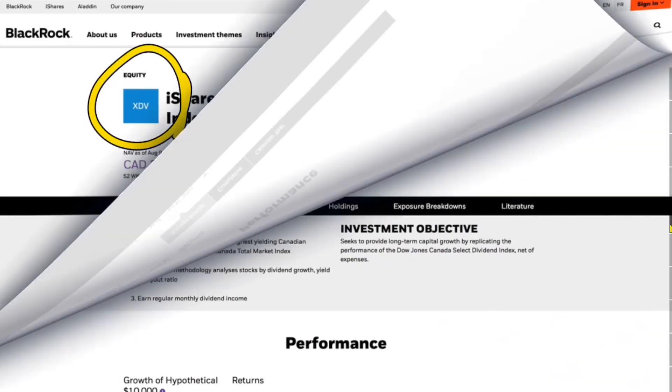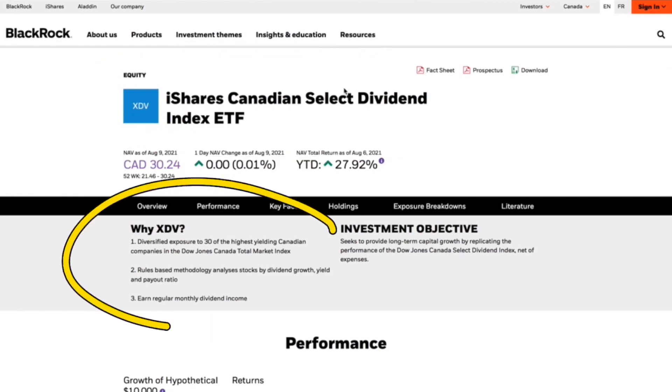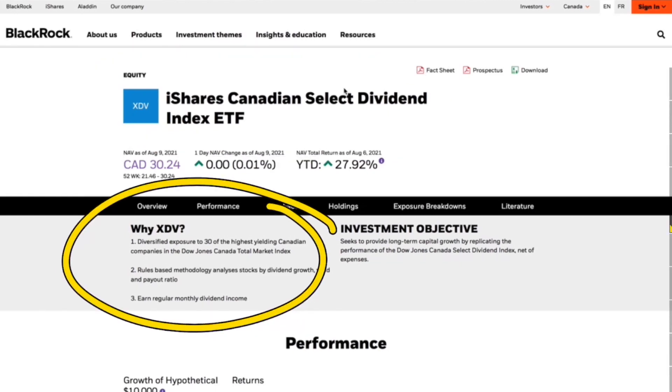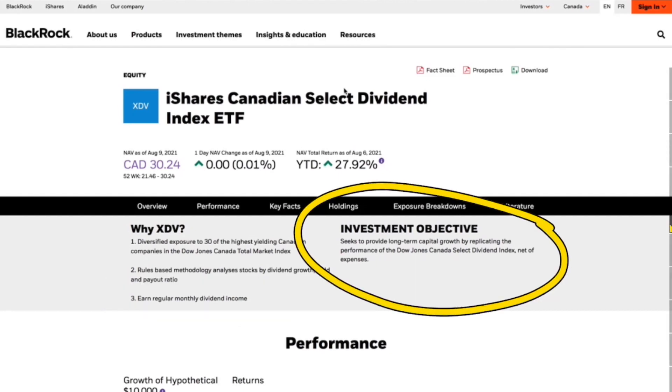The first one we're going to talk about is XDV — the iShares Canadian Select Dividend Index ETF. It provides diversified exposure to 30 of the highest yielding Canadian companies in the Dow Jones Canadian Total Market Index, and they regularly earn a monthly dividend income. Its objective seeks to provide long-term capital growth by replicating the performance of the Dow Jones Canada Select Dividend Index net of expenses.